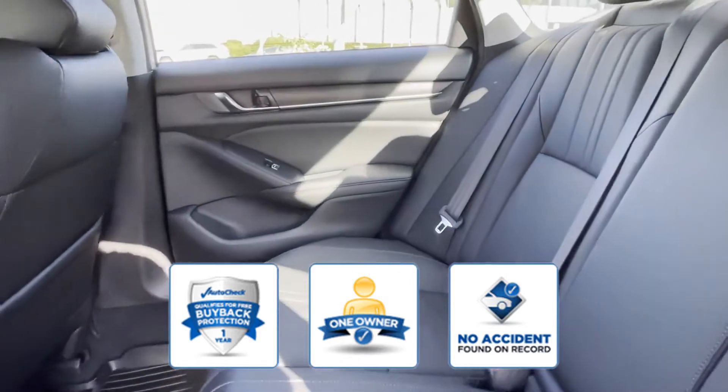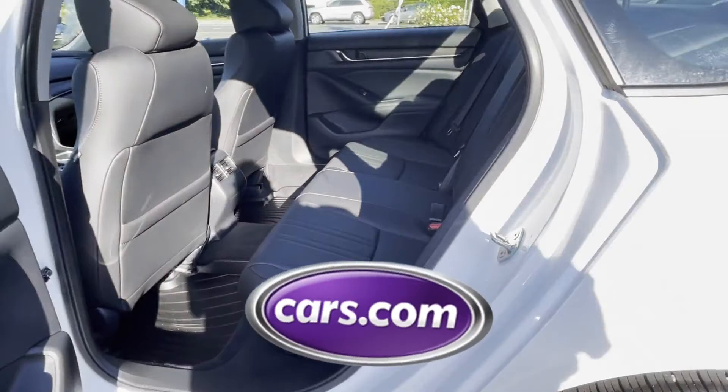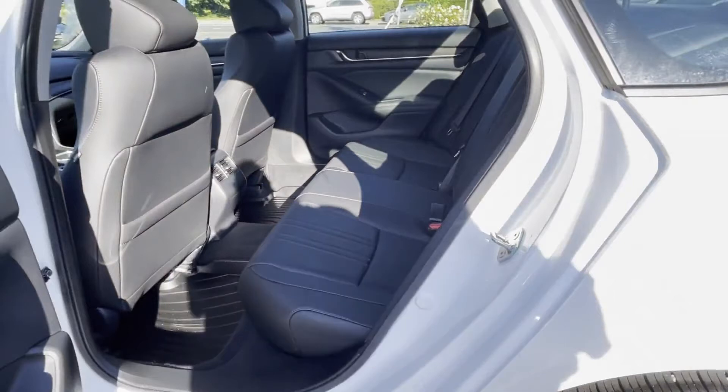Confidently take home this AutoCheck assured one-owner vehicle which has no past history of accidents. This is a top-rated dealer. Experience the difference. Test drive your dream car today.